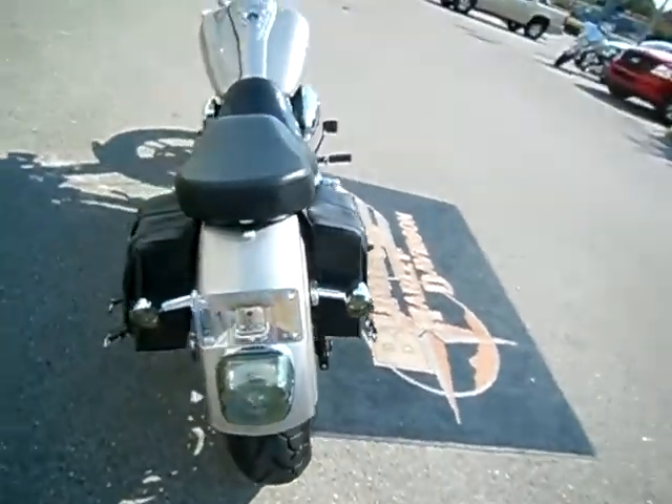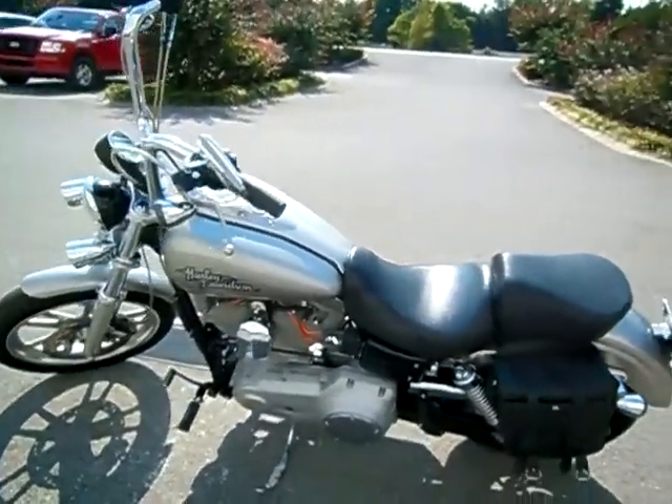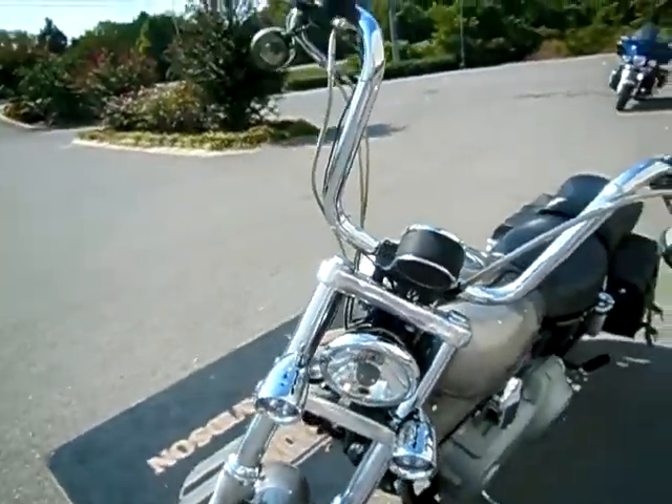It has a lay down license plate, smoked tail light, smoked turn signals on the rear, a passenger pad added, Screamin' Eagle spark plug cable upgrade, and passing lamps added in addition to the headlight.